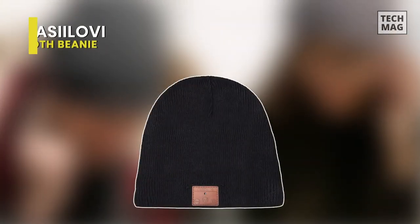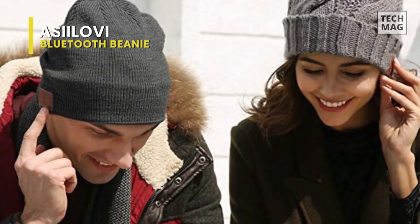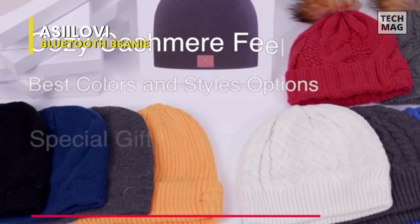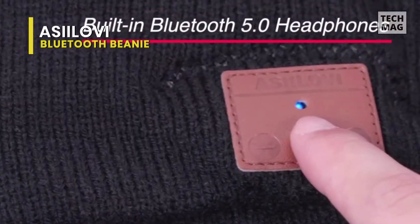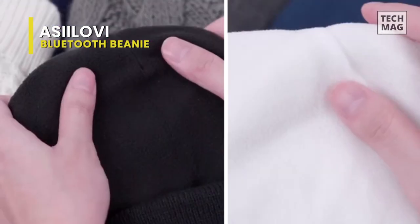Ozzy Lovie. The hand-stitched wireless beanie has a double soft inner lining and excellent ventilation. Men, women, teenagers, and children can all wear it thanks to its trendy style and unisex design. In a 45-foot wireless range, it can pair with any Bluetooth-enabled smartphone or tablet device more quickly and easily. It also boasts 12.5mm dual speakers and a microphone that provide crystal clear, high-quality digital sounds.